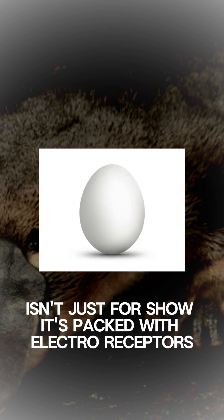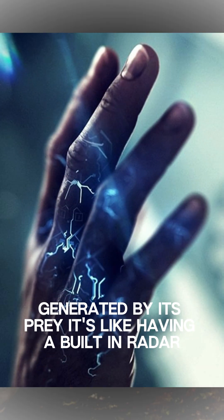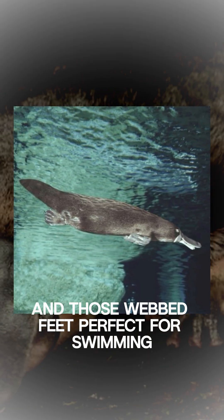That bill isn't just for show. It's packed with electroreceptors that help the platypus detect electric fields generated by its prey. It's like having a built-in radar. And those webbed feet? Perfect for swimming.